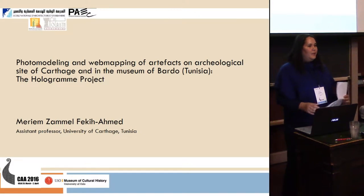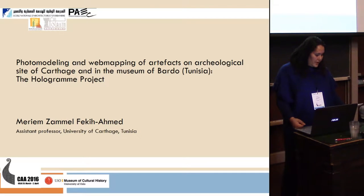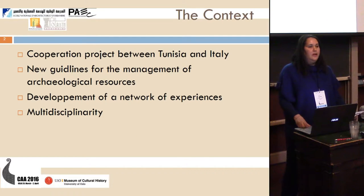Good morning. I'm Maryam Zamel Fiki Ahmed. I'm assistant professor at the University of Carthage at the National School of Architecture and Urban Planning. I'm here to speak about the Hologram project, which is a cooperation project between Italy and Tunisia.